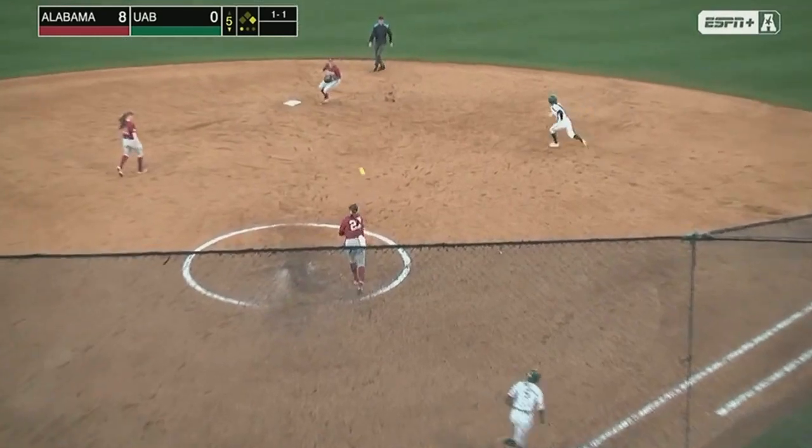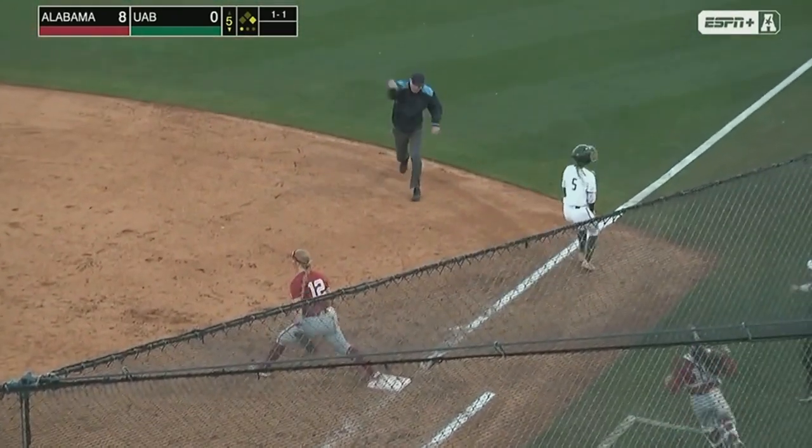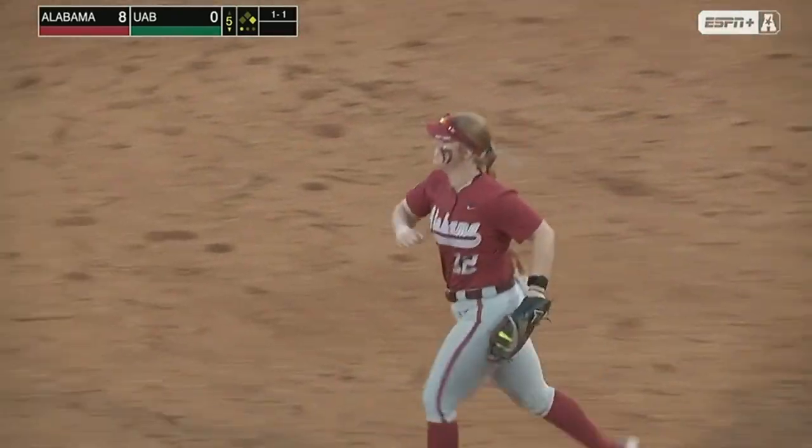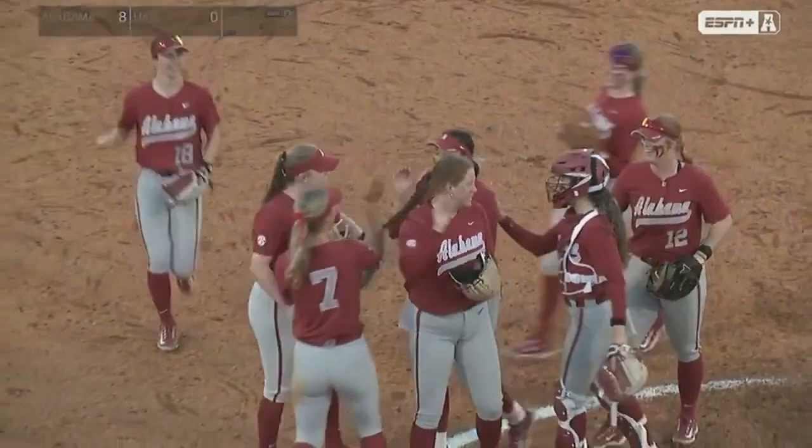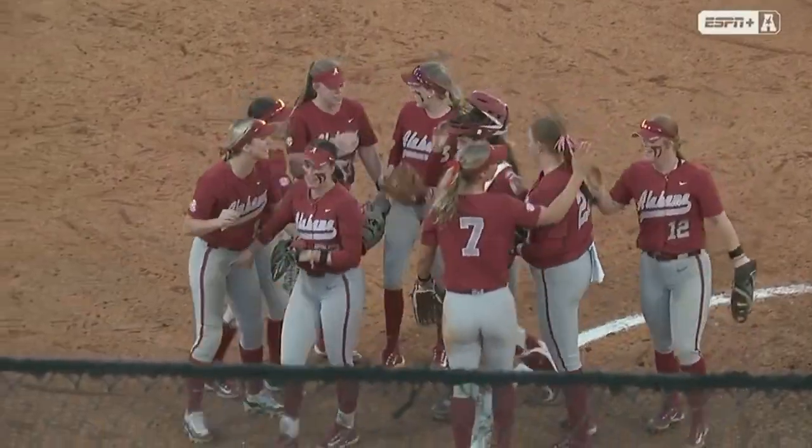Grounder back to the box, toss to second for one, on to first, in time to end the game. Alabama's defense exceptional today — that was their third double play turned.